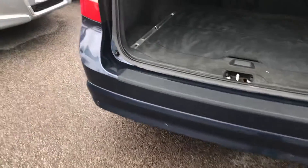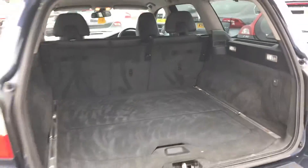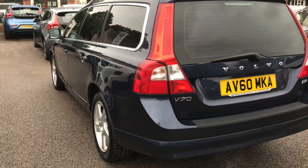The car will come fully inspected through our workshop, and comes with a warranty and a 12 month's MOT.